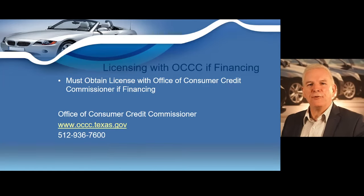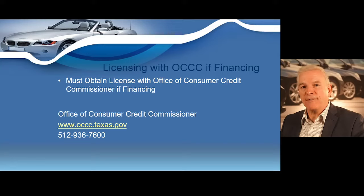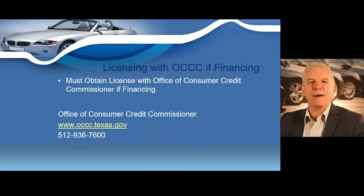If financing — whether offering third-party financing or buy-here financing — every dealer must obtain a license with the Texas Office of Consumer Credit Commissioner, also known as the OCCC. You can obtain the license or information at license@occc.texas.gov or call them at 512-936-7600. The licensing process with the OCCC will be covered extensively later in your dealer training course.